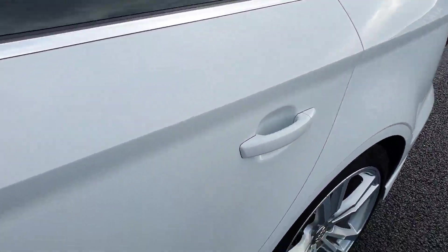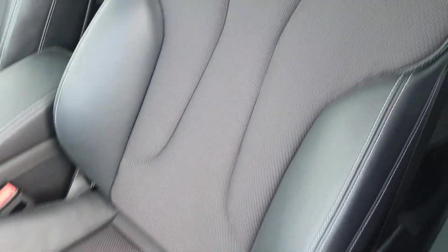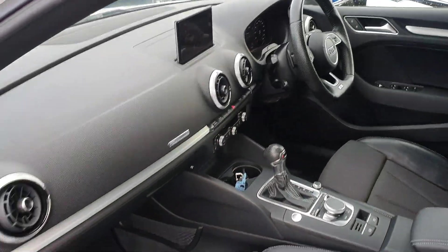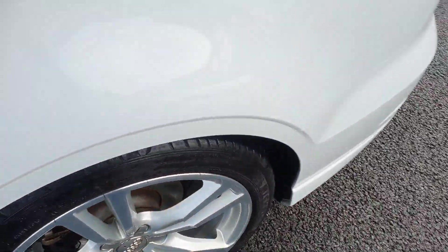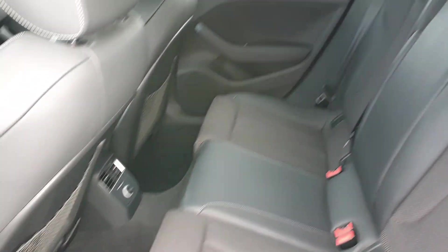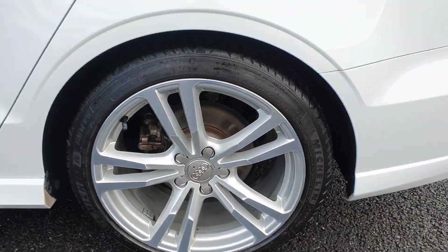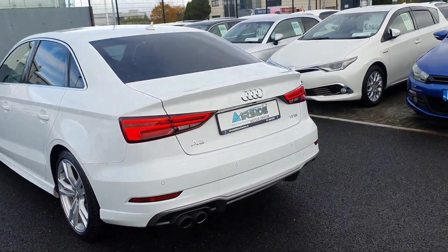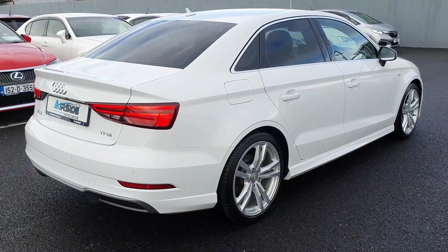You have your rear privacy glass. Inside you have your half leather S-Line seats. It's in beautiful condition inside and out. It's got ISOFIX in the rear for car seats if you need them. Good space overall. S-Line alloy wheels. The overall condition of the car is excellent. It's got the front and rear parking sensors.